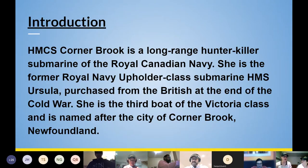HMCS Cornerbrook was a long-range hunter-killer submarine of the Royal Canadian Navy. She is the former Royal Navy Upholder-class submarine HMS Ursula, purchased from the British at the end of the Cold War. She is the third boat of the Victoria class and is named after the city of Cornerbrook, Newfoundland.